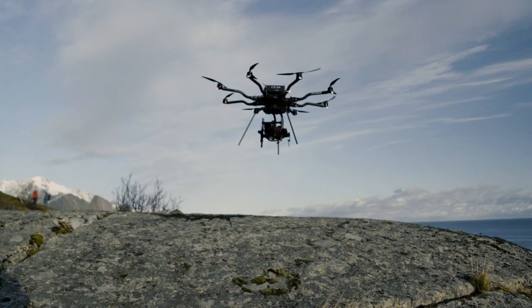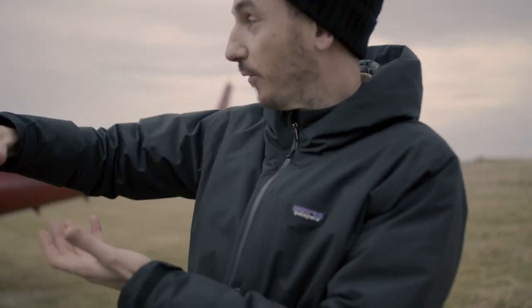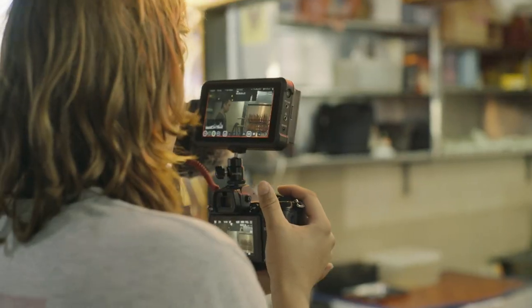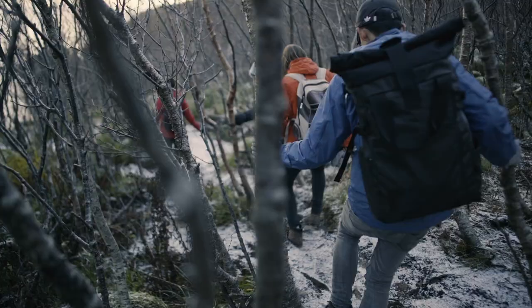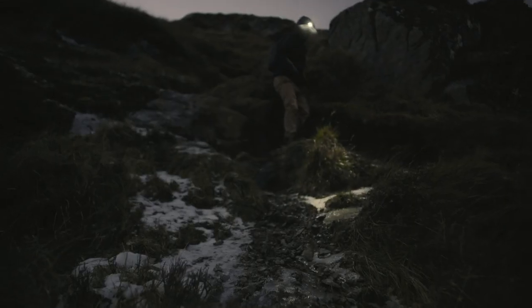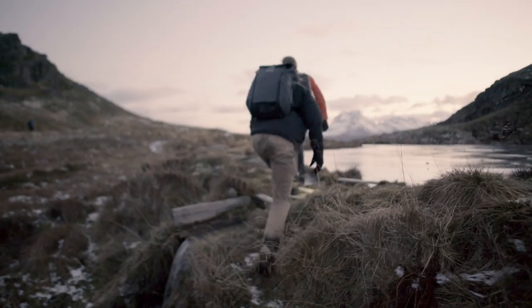This is a look behind the scenes. We always knew that the hiking scenes in Norway were going to be tricky due to the fact that we only had six hours of light per day. That meant we needed to hike up, shoot the scene and get back down before it got dark. Combined with the icy conditions and the fact that we were all carrying equipment, we knew we needed to move quick.